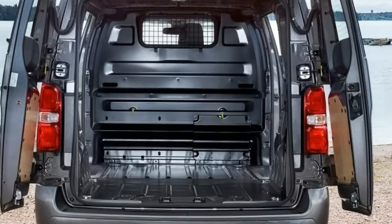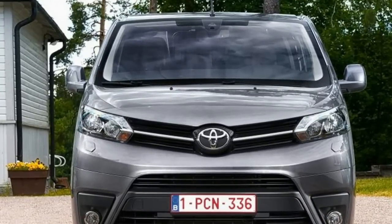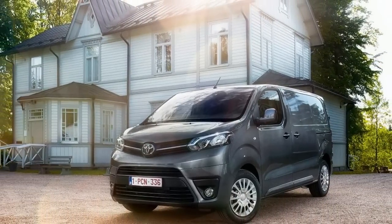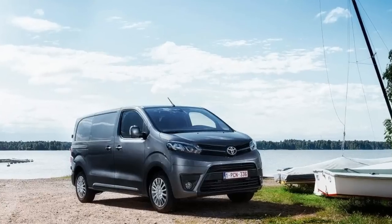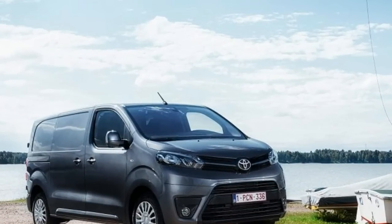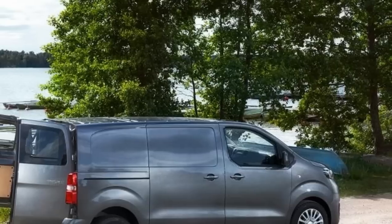You get a range of panel vans that includes three body lengths founded on two different wheelbases. The Compact version is 4,606 millimeters long but can still offer load volumes of up to 5.1 cubic meters. The Medium and Long models are both on the same 3,275 millimeters wheelbase, but the Long model has an extended rear overhang yielding a 5,308 millimeters overall length and a 6.1 cubic meters maximum load volume.